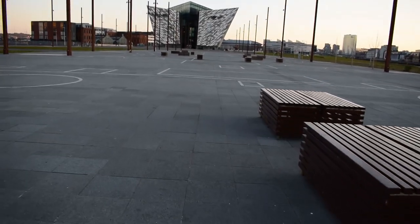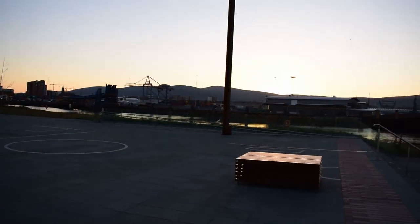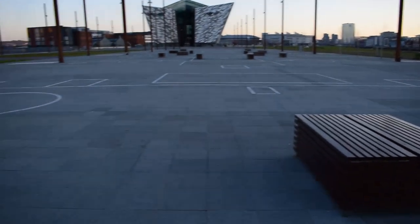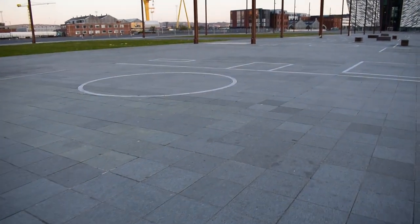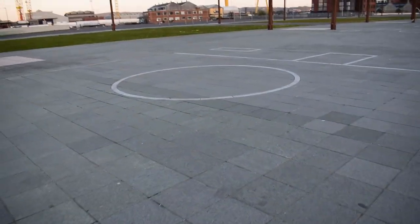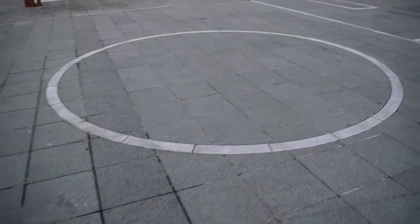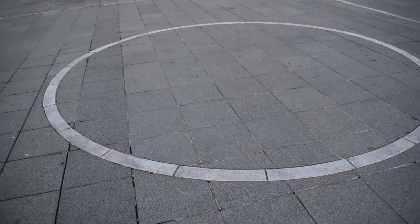The sun has just gone down behind the hill there as you can see. Up here on this slipway there are these lighter-coloured curb stones — they all indicate parts of the ship.